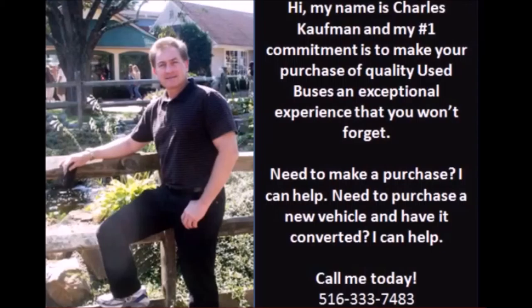For more information on this used bus for sale, call Charlie at 516-333-7483, or simply visit us at www.getanybus.com.